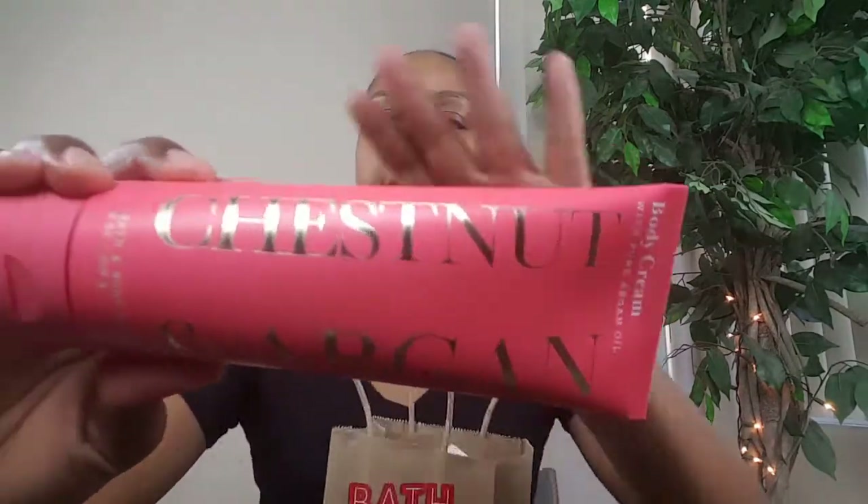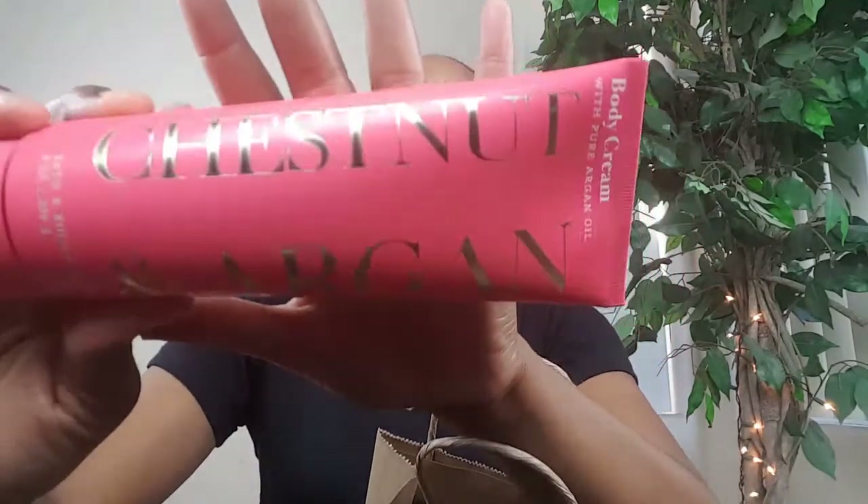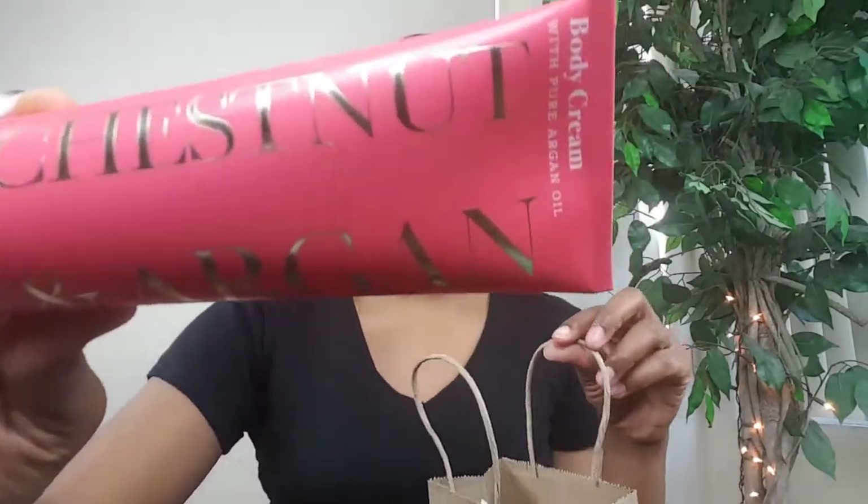And that is it for my Bath and Body Works candle haul! Oh — I also had a coupon for a free item and they let me use it together. So I picked up another one of the chestnut and argan lotions — I've hauled this before along with the body wash. I picked that up as my free item. The value is $13.50, and your free item can be up to $13.50. The missing coupon from this pack was for my free item, and then I used the 10% off $40.